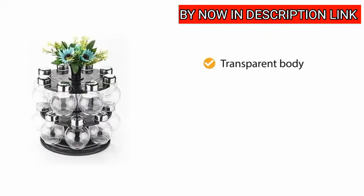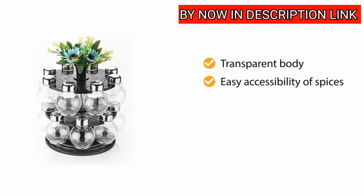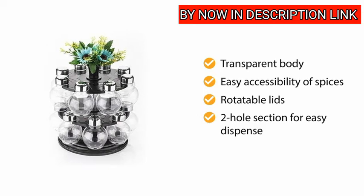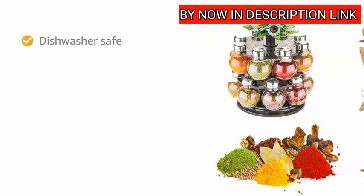The jars have a transparent body which helps in easy accessibility of spices, and they have rotatable lids with a two hole section for easy dispense. This spice rack is dishwasher safe.